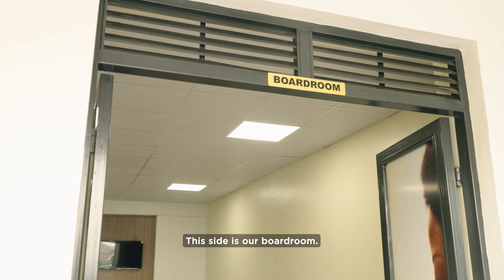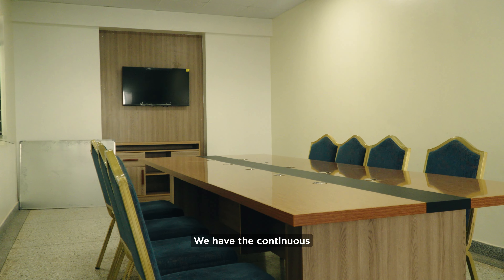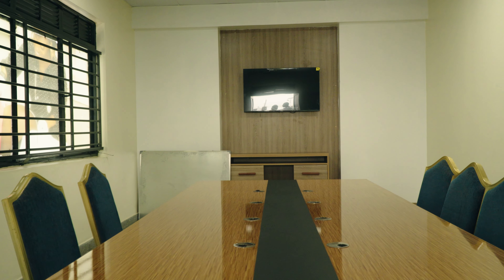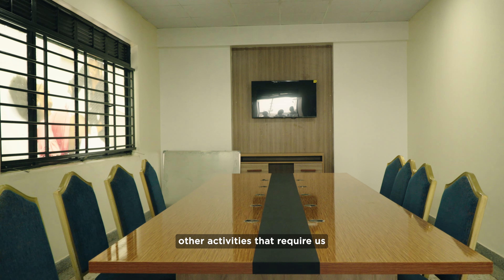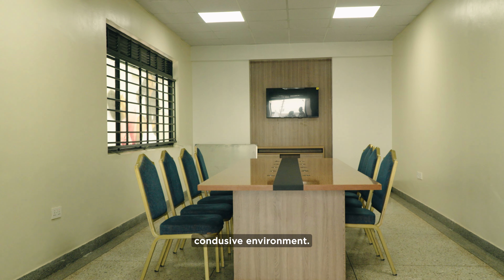This side is our boardroom. This is where we have staff general meetings, continuous medical education, and other activities that require a quiet, conducive environment are done right here.